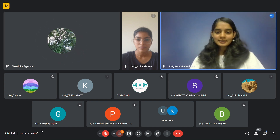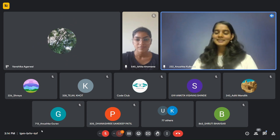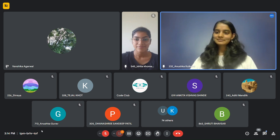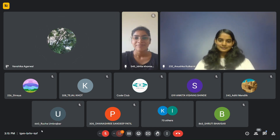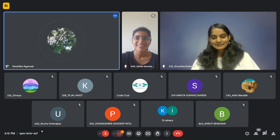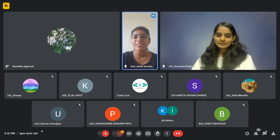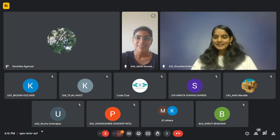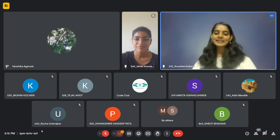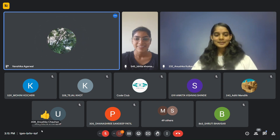To conclude our session, on behalf of Code Club we would like to extend our heartfelt gratitude to our esteemed speaker Vanshika Agarwal for her really informative session on mastering technical interviews. Your insights and achievements have truly inspired us. Thank you so much, and thank you for having me. We would also like to thank our organizing team for helping set up this event and the participants who have actively participated — because of them this session has become memorable. We look forward to more such engaging sessions in the future. Thank you everyone, have a great day. Bye!